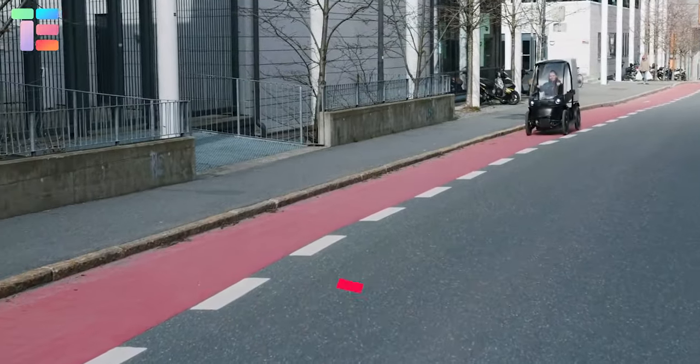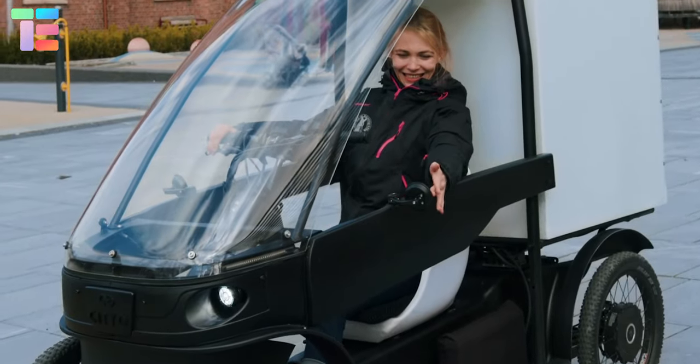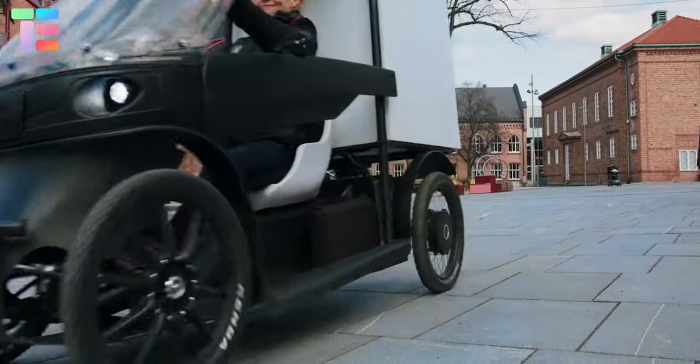Just like a car, it features side mirrors, turning lights, seat belts, full weather protection, doors, windows, wipers, and more.